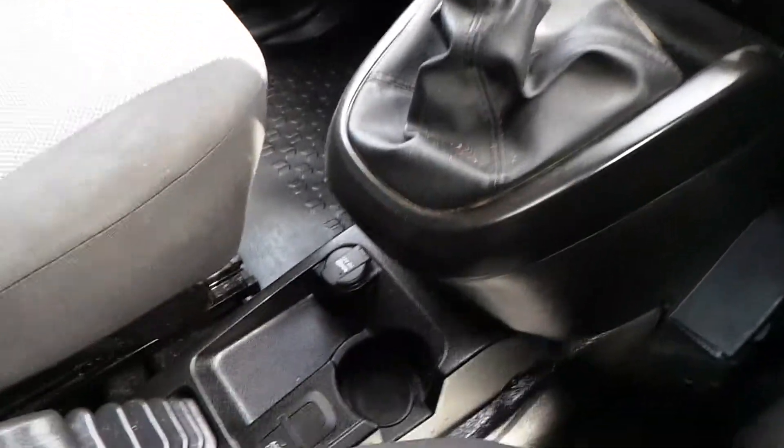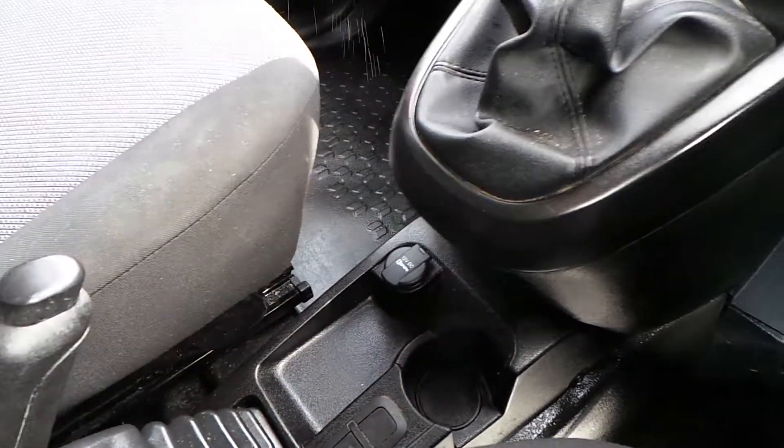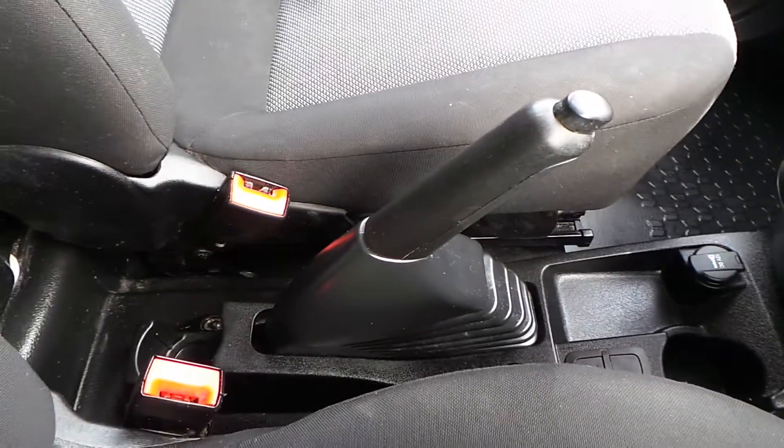Bit of storage space down the centre as well, next to a handy 12-volt charger, and your parking brake. The upholstery is cloth, but finished to a really high standard.